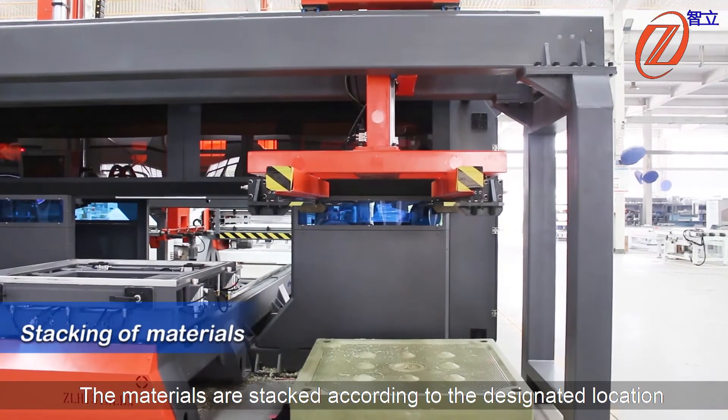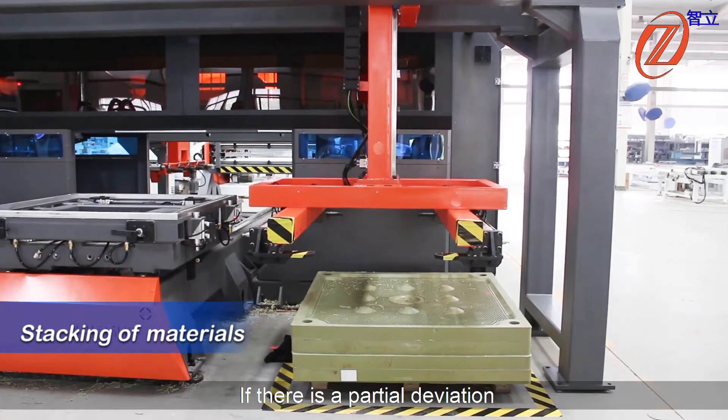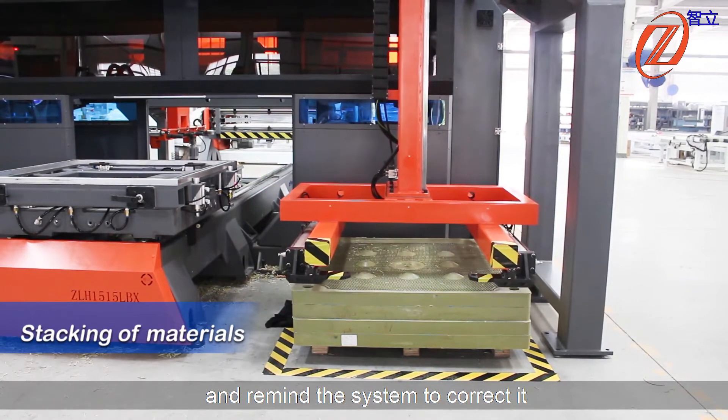Stacking of materials: the materials are stacked according to the designated location. If there is a partial deviation, the infrared detection system will automatically detect and remind the system to correct it.